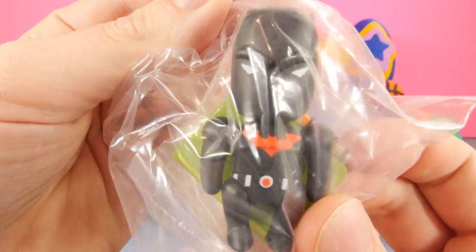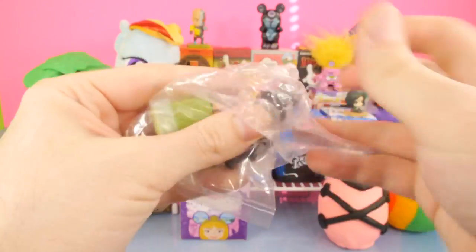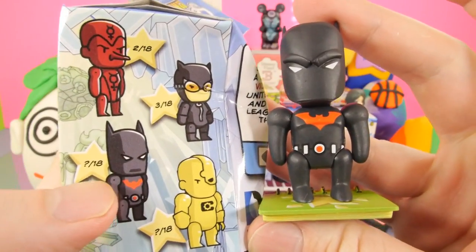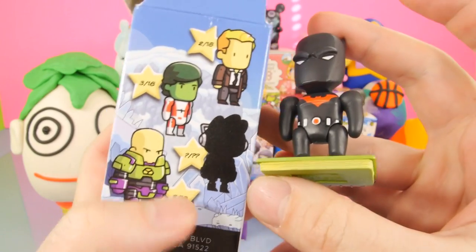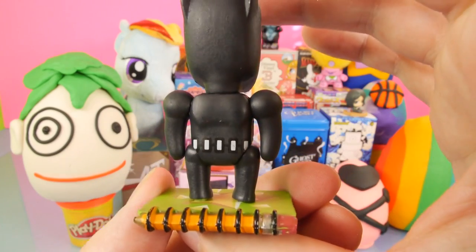It looks like we got Batman Beyond. Let's go ahead and get him out of the package and on his base. If you notice, the Batman actually has a question mark out of 18, so it doesn't even tell you the odds for that one. In fact, a lot of them have question marks. He's got kind of like a black and white belt on him, so that's a pretty cool one.